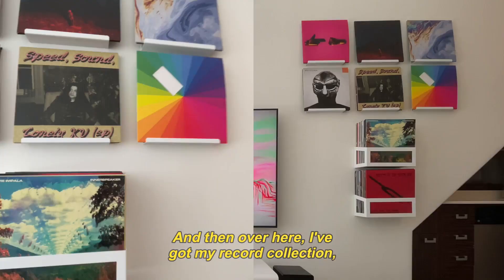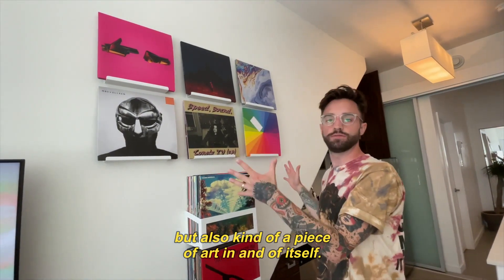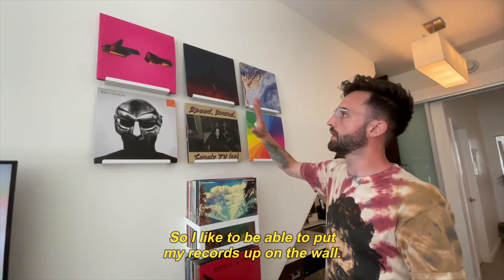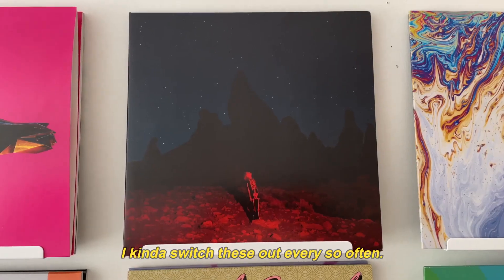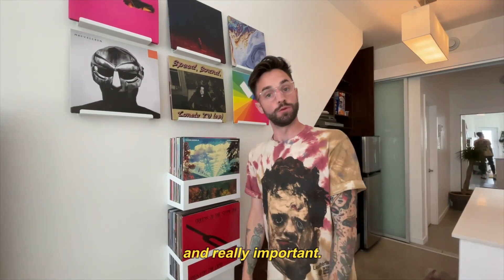Over here I've got my record collection, but also kind of a piece of art in and of itself. I like to put my records up on the wall and kind of switch these out every so often. I think musicians' art is really, really beautiful and really important.